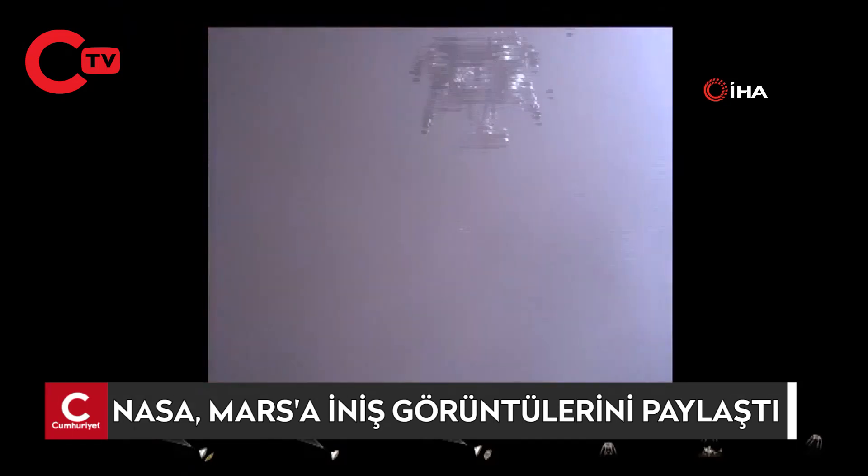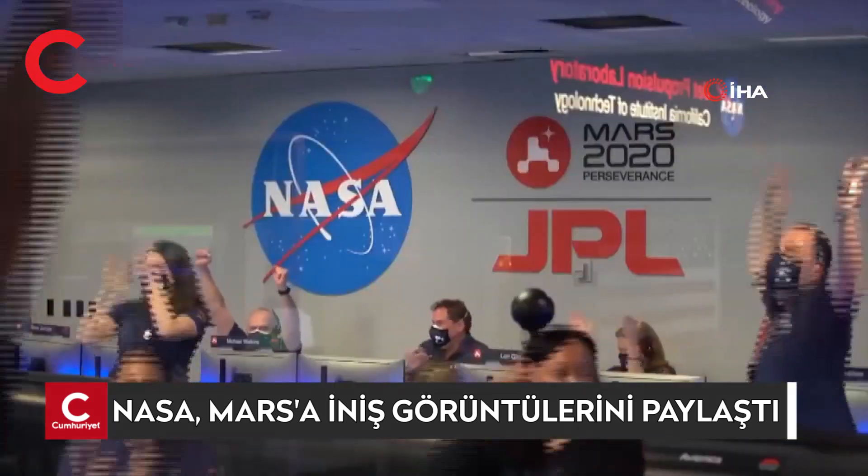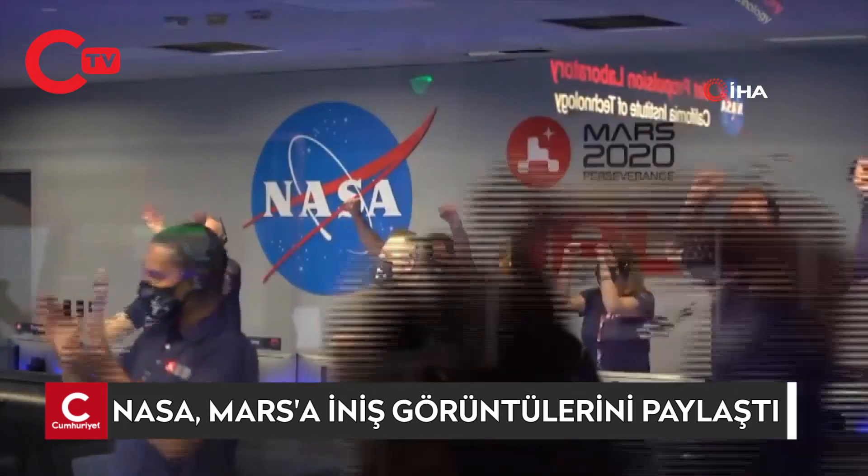We are getting signals from MRL. Tango Delta. Touchdown confirmed. Perseverance safely on the surface of Mars, ready to begin seeking the signs of past life.